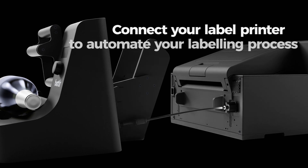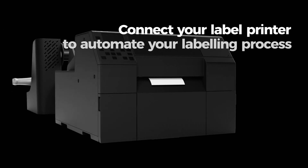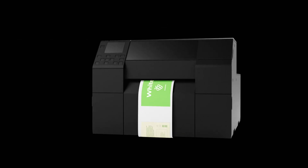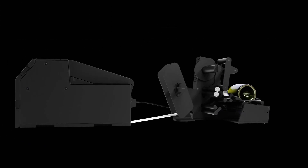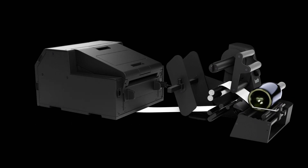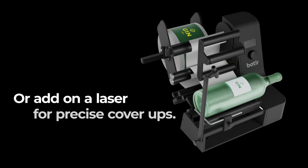You can easily add on your label printer to automate your entire labeling line, or work even more precisely with an add-on laser.